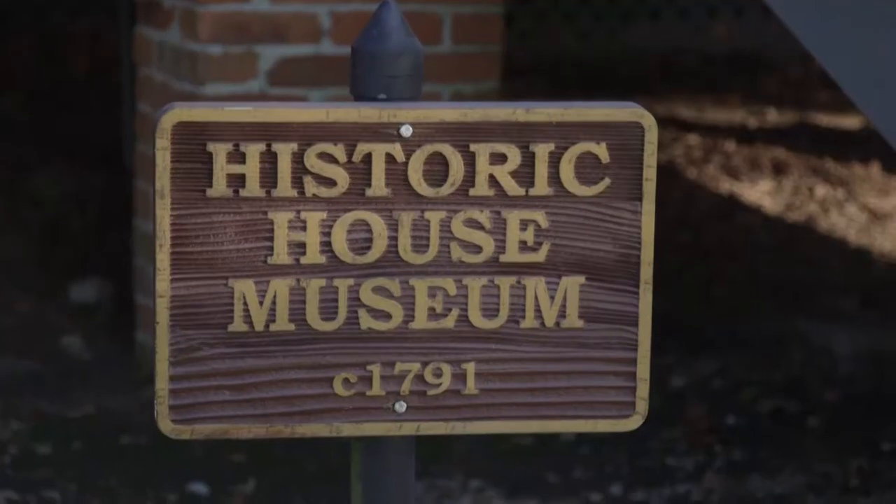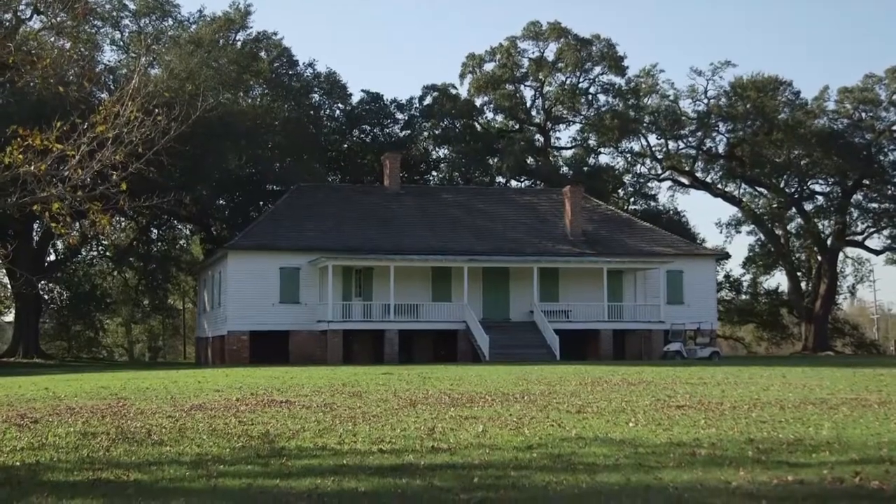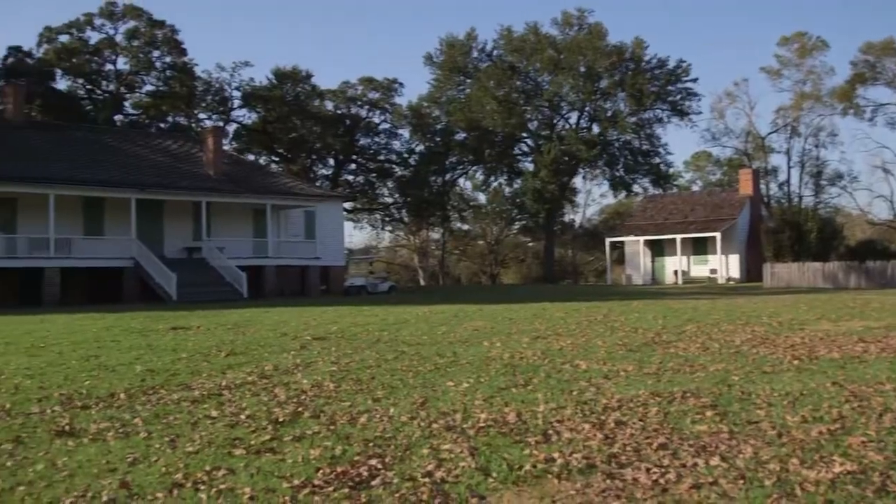We're at 16 acres on what was once a 900-acre sugar plantation started in 1790. It originally was an overseer's house, and was eventually expanded and turned into a really lovely home.